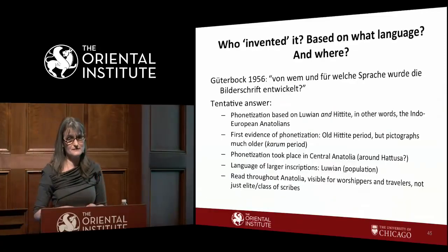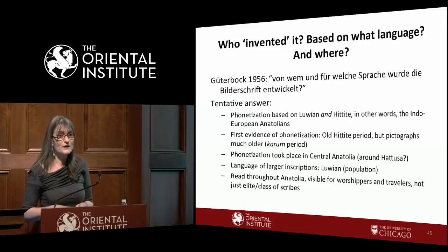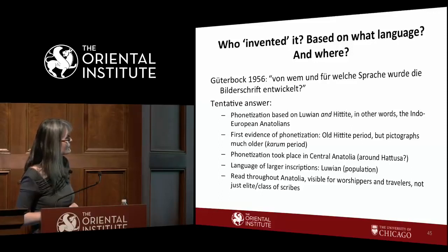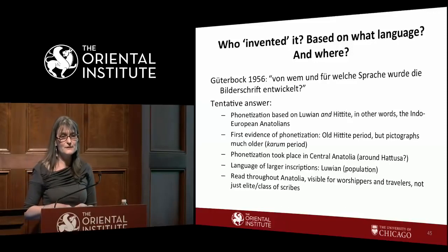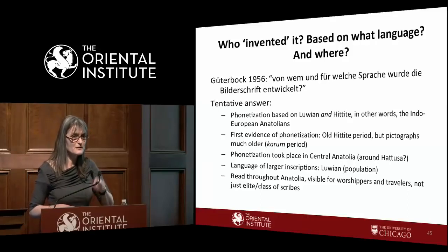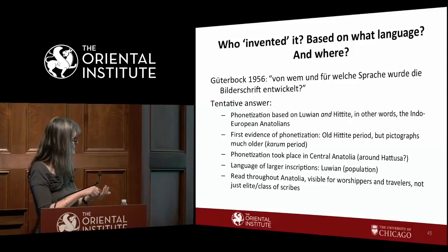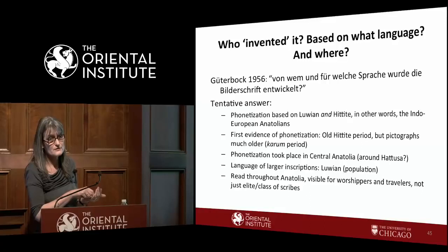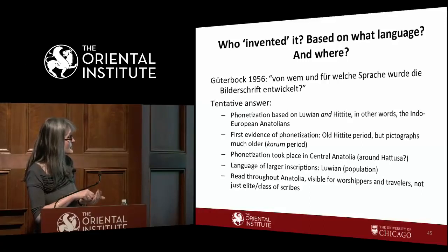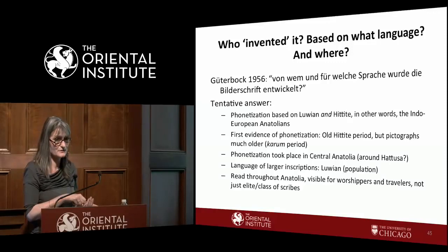To conclude: who invented the script? The long-held view was Luwians, Luwian language, Luwian lands. With Yakubovic, I believe the phonetization of the script is based on both Luwian and Hittite — bilingual Indo-European Anatolian speakers together, not Hattians or anyone else. The first evidence of phonetization is the Old Hittite period — the Hattushili seal — but pictographs are much older. Phonetization took place in central Anatolia, perhaps around Khatusha. The language of the larger inscriptions is Luwian. And who could read them? I believe these inscriptions in the landscape were visible and at least partially accessible to travelers and worshippers, not just the scribal elite.